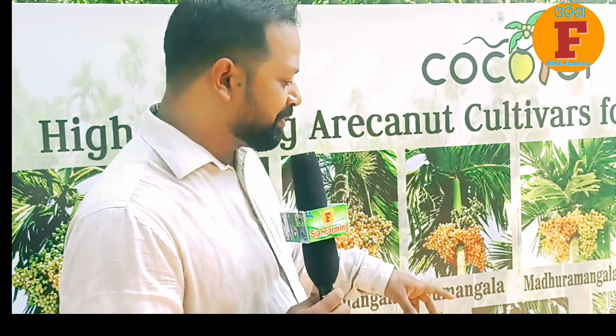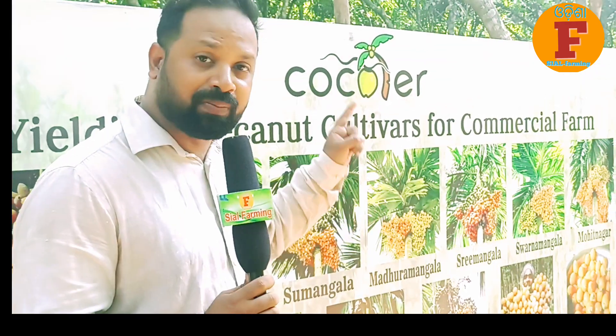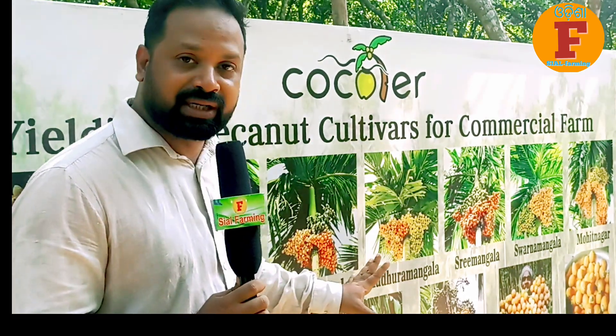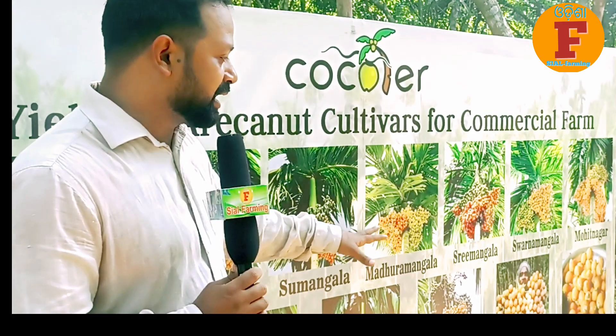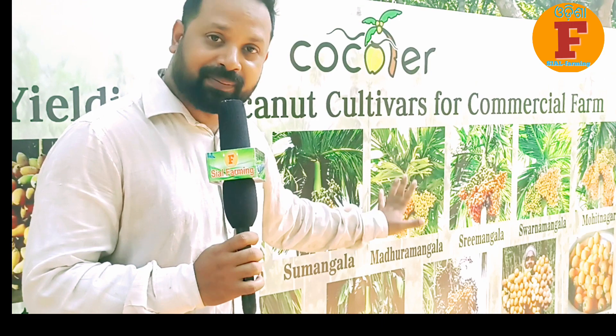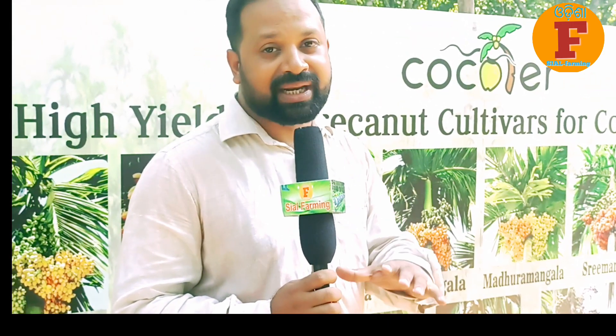Next, we have native varieties which are also very resistant. These are Vital native, Ratnagiri native, and Kasarida native. We have 3 large native varieties available across India. The variety characteristics can differ, and we will decide what is best suited for the coastline area.